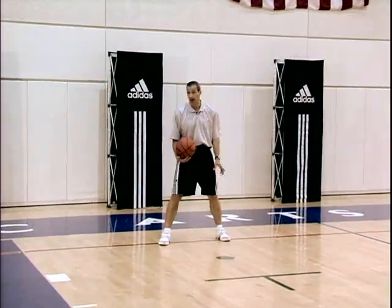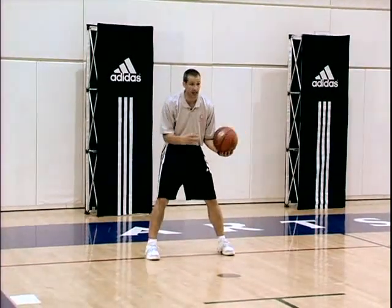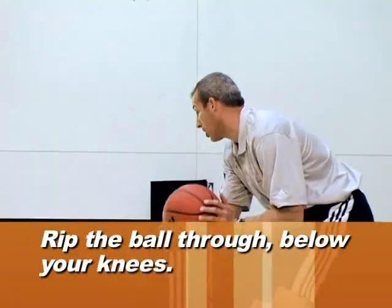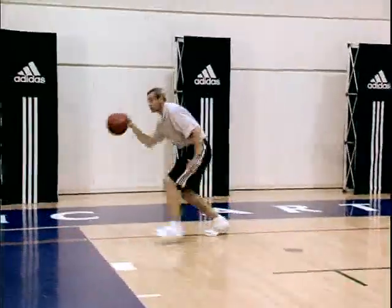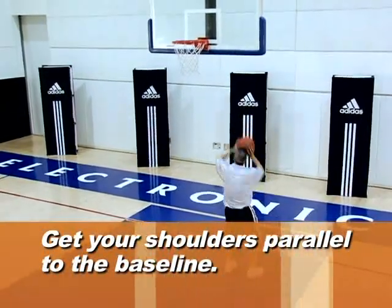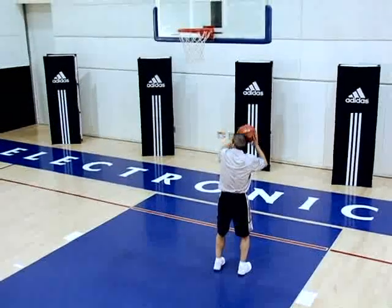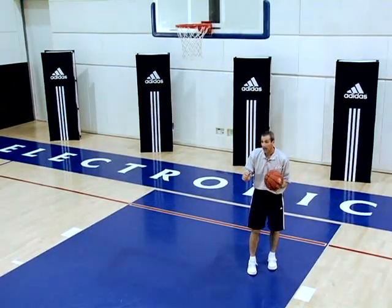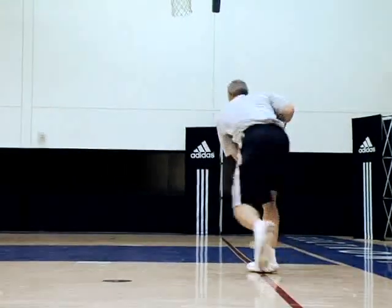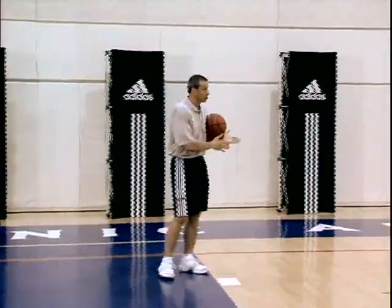If I catch the ball in this short corner area, be it against a zone or a man-to-man, and my help defender comes to me, I want to catch the ball and rip it through below the knee. I want to be ball quick — ripping the ball through and below my knee — bouncing the ball towards the basket, and now I want to close my shoulders to the rim so that my chest and shoulders are square to the basket, and now I'm going to finish. I don't want to show the ball first. I'm going to put an obstacle between the defender and the basketball — and that obstacle is my body. So again: catch in the short corner, rip it below the knee, shoulders parallel, and score. This is the first move from the short corner area.